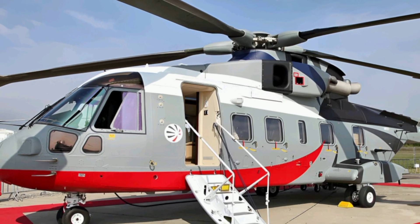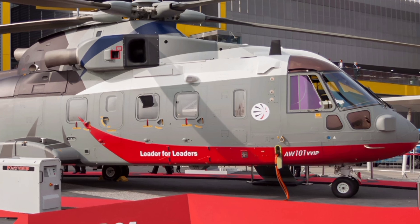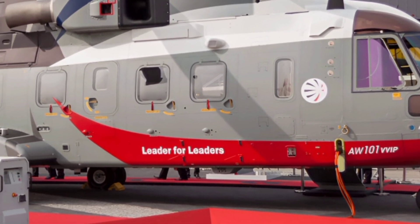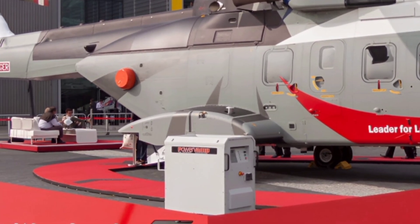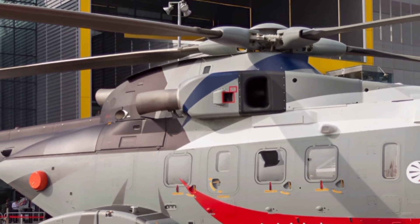Thank you for joining us at ZK Skybound Aviation for this in-depth look at the 2025 AW101. If you enjoyed this review and want to see more content on the latest aircraft, make sure to like this video and subscribe to the channel. Stay tuned for more exciting aviation reviews, and we'll see you in the next one.